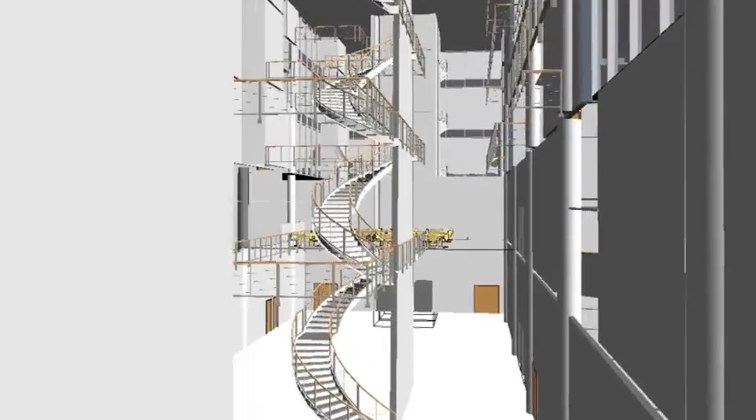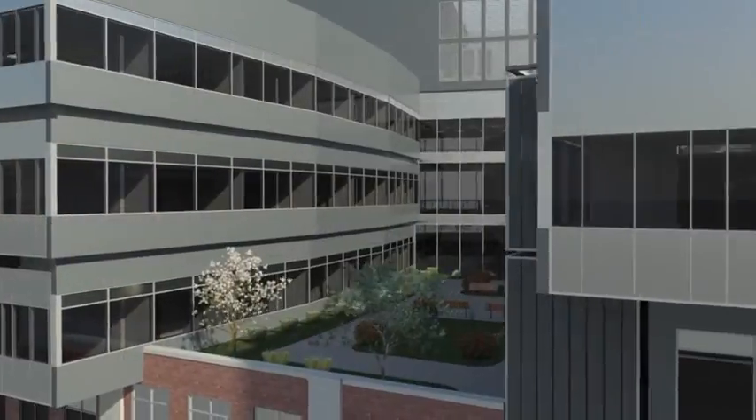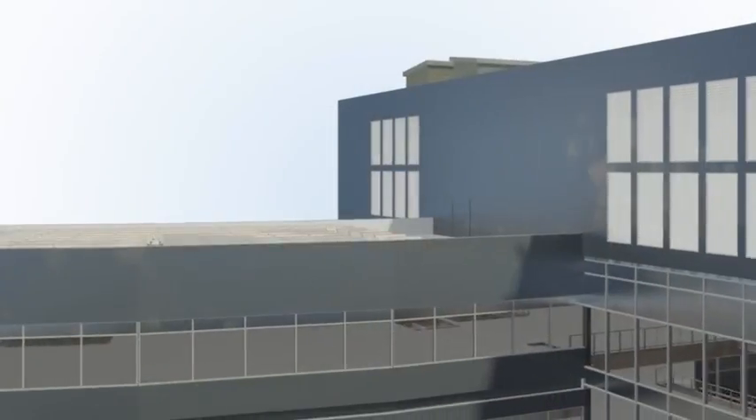Now you can more effectively coordinate site and workflow planning and improve cost reliability by rapidly generating material takeoffs and evaluating the cost of design alternatives.